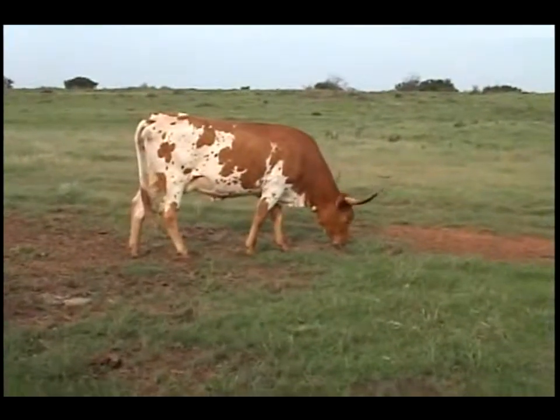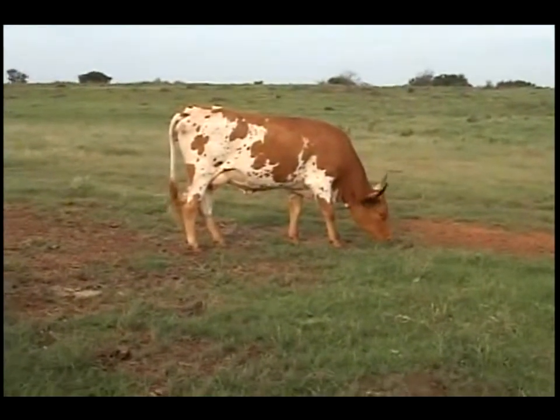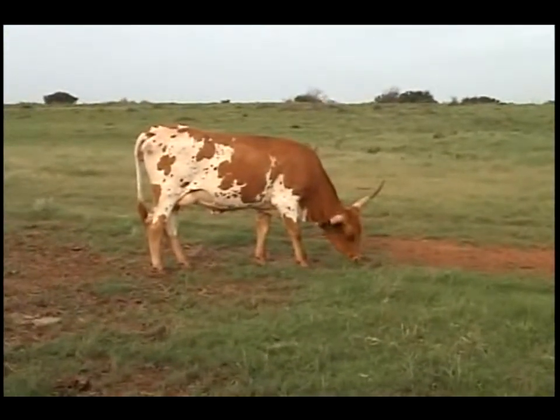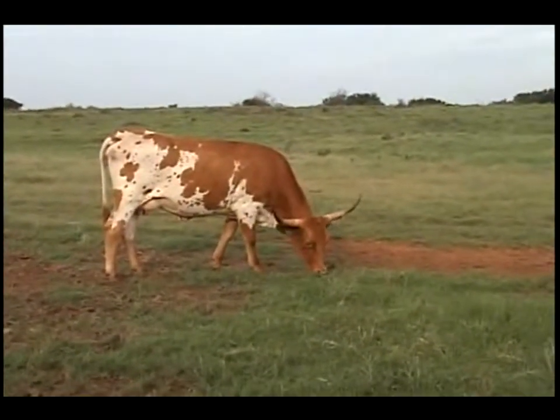This is twelve over eight, Crowned Red Dixie. March 14th of 08 was her birthday. Sired by Rebel Red, out of a cow you'll see in a little bit named Crowned Dixie. She's a two-year-old doing a great job with her first calf. We'll show you that next.